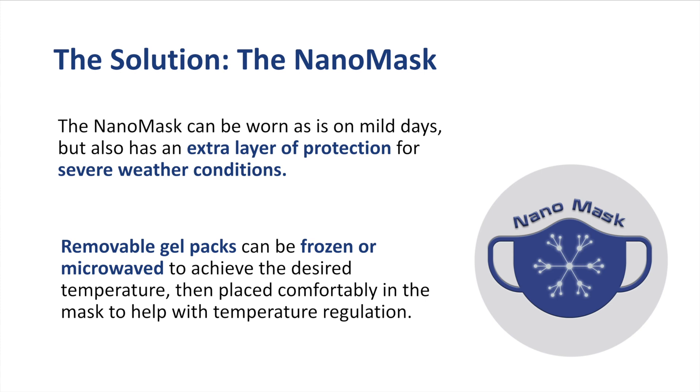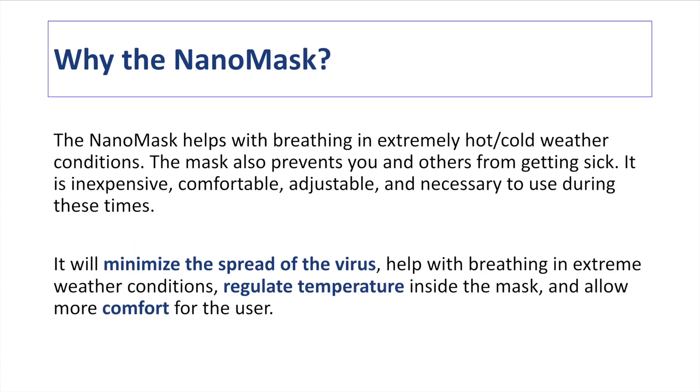The NanoMask can be worn as-is on mild days, but also has an extra layer of protection for severe weather conditions. It has removable gel packs that can be frozen or microwaved to achieve the desired temperature, then placed comfortably in the mask to help with temperature regulation. The NanoMask helps with breathing in very hot or cold weather conditions, has all the advantages of normal masks in minimizing the spread of the virus, while also being a more adjustable and comfortable alternative by allowing for temperature regulation.